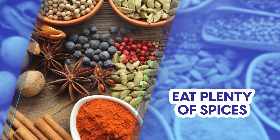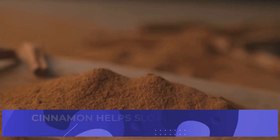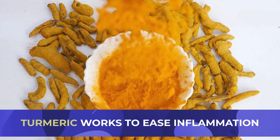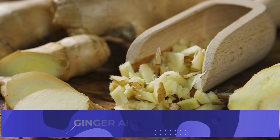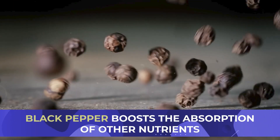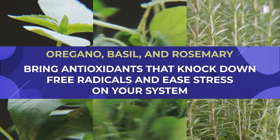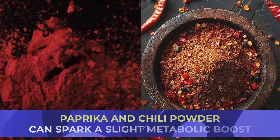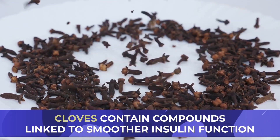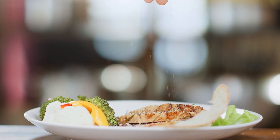Eat plenty of spices too. Spices are some of the most beneficial foods for getting insulin resistance under control. Cinnamon helps slow sugar spikes and supports better insulin sensitivity. Turmeric works to ease inflammation, which is a common obstacle when trying to balance blood sugar. Ginger aids digestion so you're not stuck with bloating that can worsen insulin issues, while black pepper boosts the absorption of other nutrients. Oregano, basil, and rosemary bring antioxidants that knock down free radicals and ease stress on your system. Paprika and chili powder can spark a slight metabolic boost, and cloves contain compounds linked to smoother insulin function. A sprinkle of these seasonings or a quick toss of fresh herbs can pull double duty — adding flavor while helping you keep glucose in check.